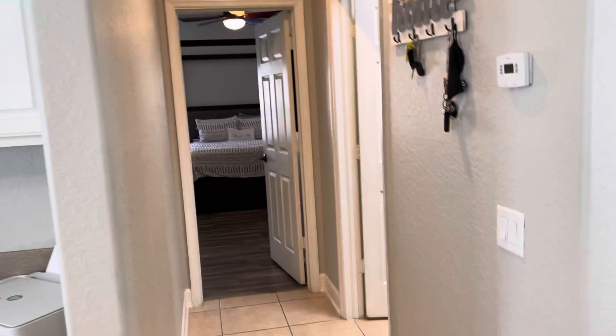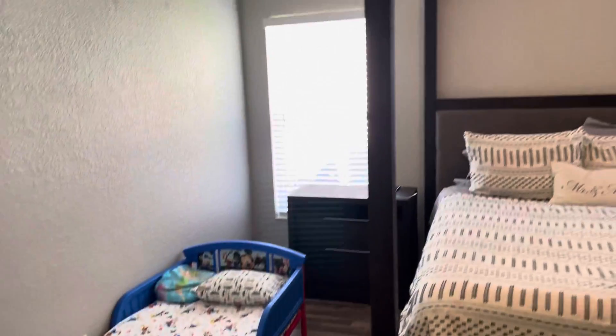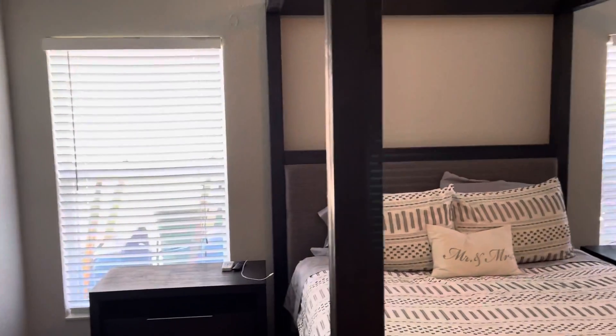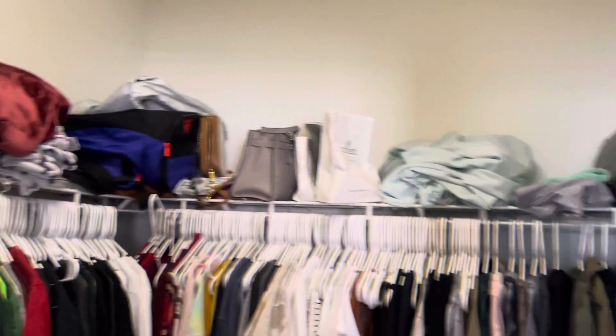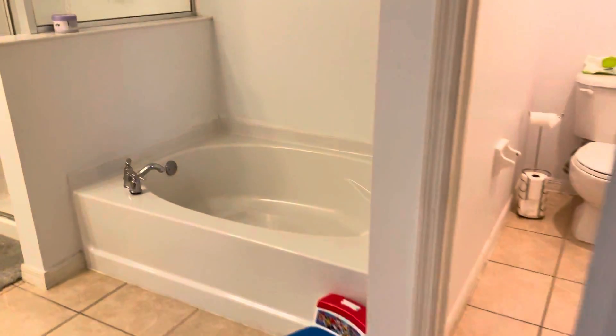From a layout standpoint, it's always a little strange to me having the master bedroom here in the center of the house. It's back to the same laminate. The room shows kind of small but it's got this big four-post bed in it. Cheap faux wood blinds, but there's a decent-sized walk-in closet.